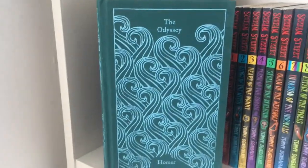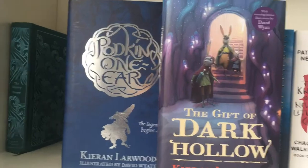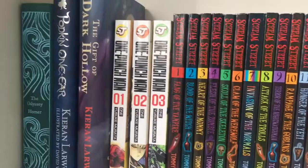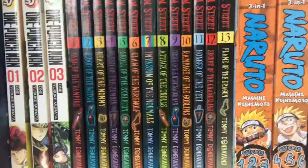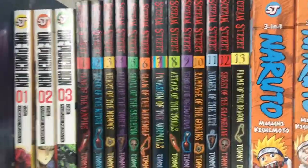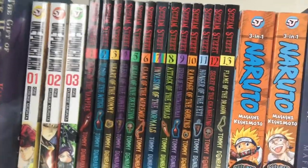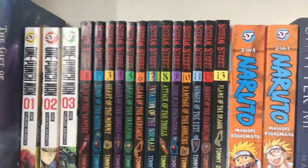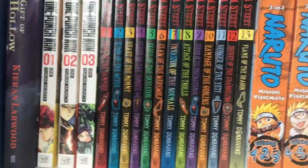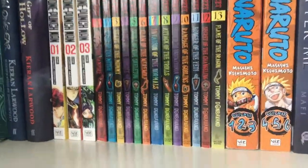We have a clothbound version of The Odyssey as well. Because I want to write a children's story as well as a young adult book, I have Podkin One-Ear, the first and second one. We have the first three volumes of One Punch Man, which I hate. Then we have the entire Scream Street collection — in the UK when I was in Year Five, if you weren't reading one of these you just couldn't call yourself cool.